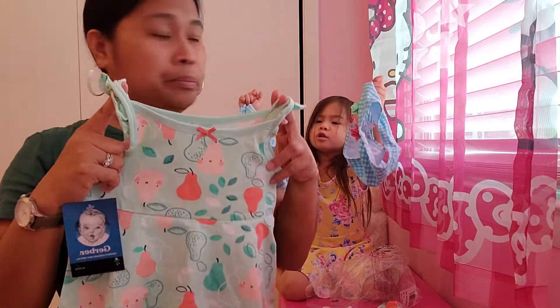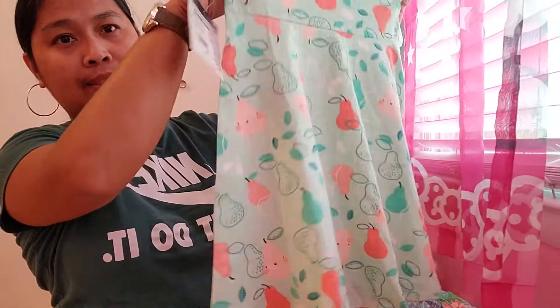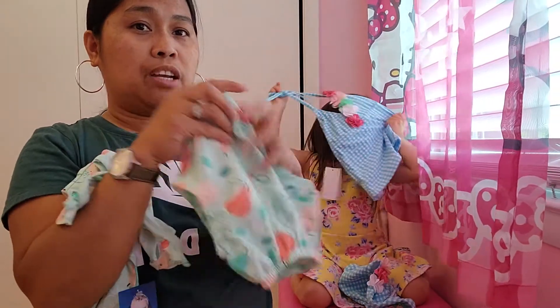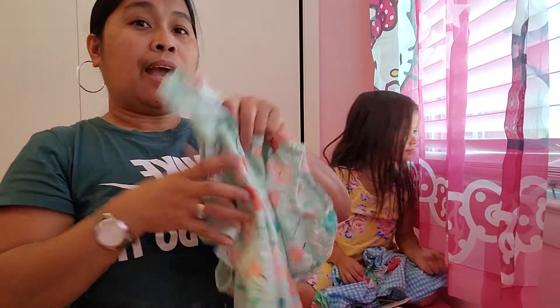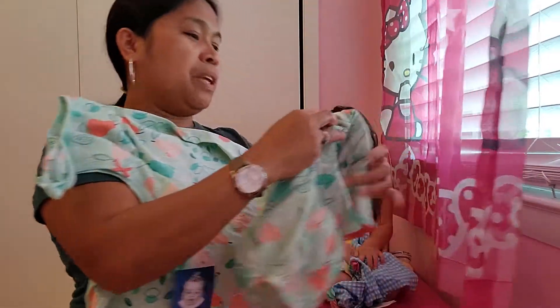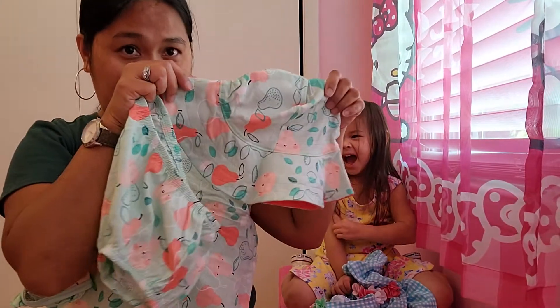So it has the dress, matching underwear — which is really cute because she loves to match her underwear with her outfit. It's very cheap too, guys — it was on sale, so we only paid eight dollars for this three-piece set. The three pieces are: the dress, the underwear, and a cute hat.